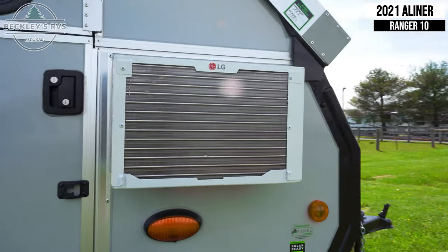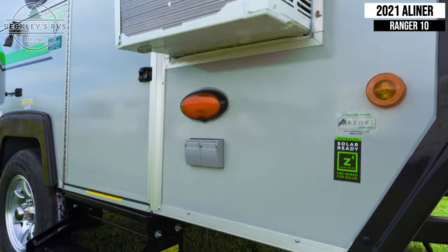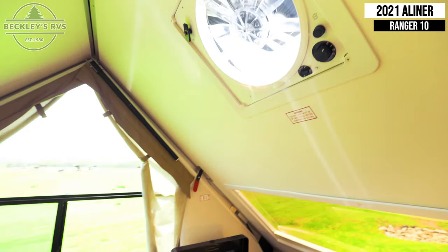Next to the door is an LG air conditioning unit, which can be controlled from the inside, and two outdoor GFI outlets. Coming inside, we see a ceiling vent fan with variable speeds.